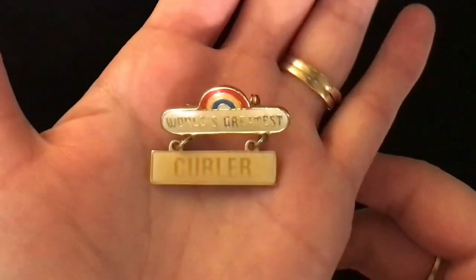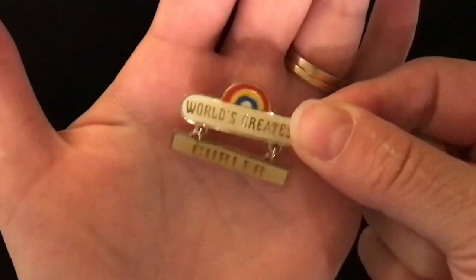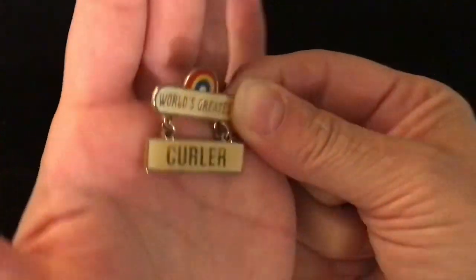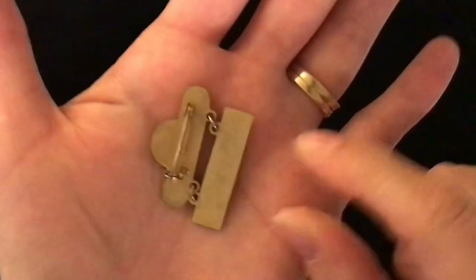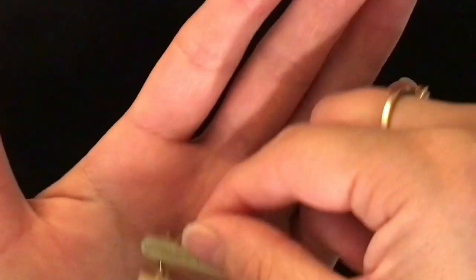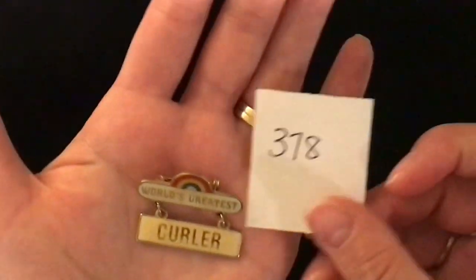Item 378 is 'World's Greatest Curler' and it's got a rainbow on the top. This is clear-covered enamel, gold tone, pin back, dangly. Item number 378 is two dollars.